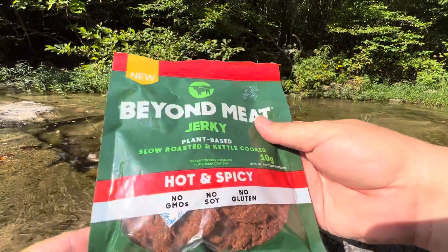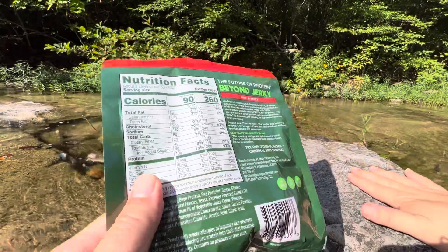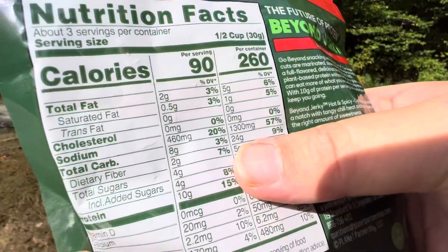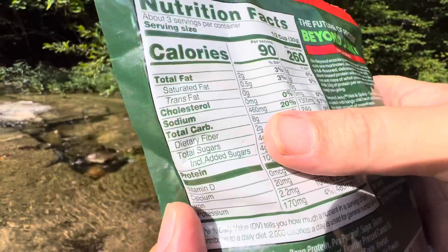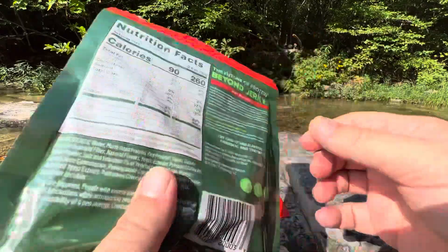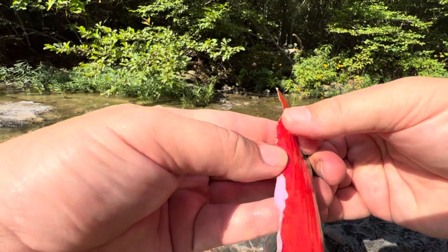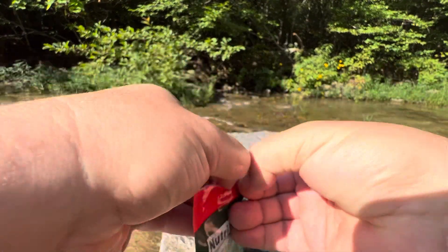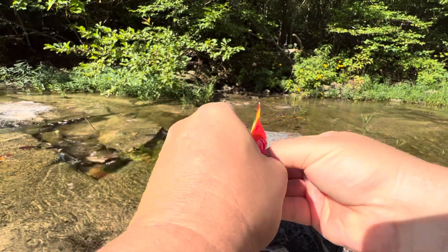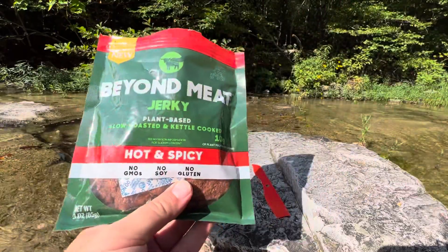No soy, no gluten, and obviously not animal-based, but still a jerky. The one thing I will say, though — I'm kind of doing a low-carb diet — there are 24 grams of carbs in this bag, 8 grams per serving, and they're saying there are 3 servings in here. That seems about right. 8 grams is not too off from other mass-produced jerkies, but if you eat the whole bag and you're on a keto, low-carb diet trying to stay in ketosis, that's 24 grams. I wouldn't call that a keto snack.